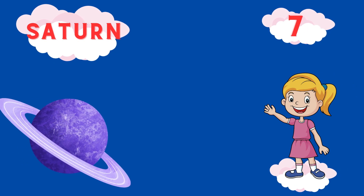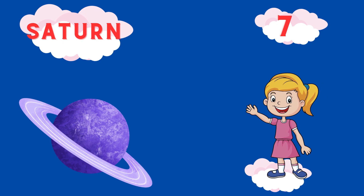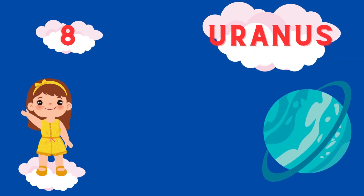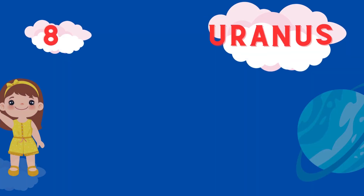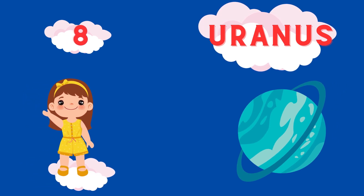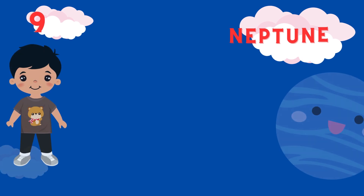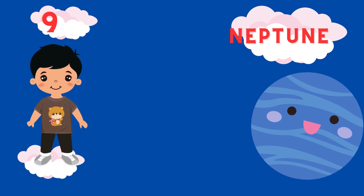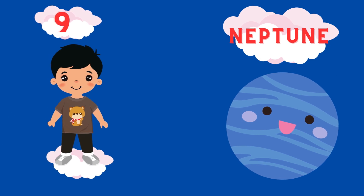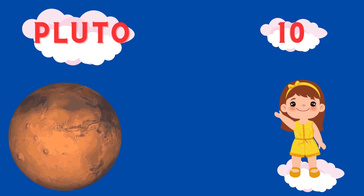Seventh planet is Saturn. S-A-T-U-R-N. Saturn.